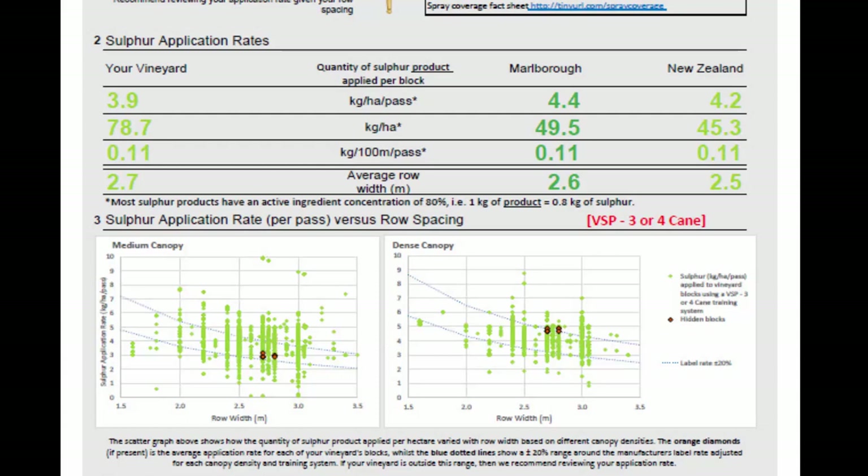Your vineyard's blocks are shown as orange diamonds. If your vineyard falls outside this band, then we recommend reviewing your application rates. While there can be vineyard specific reasons for being above or below this band, your individualised report should be used as part of your annual pest and disease control review.